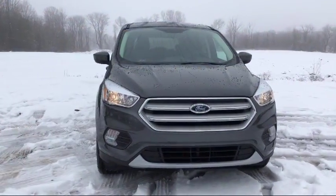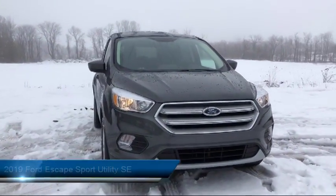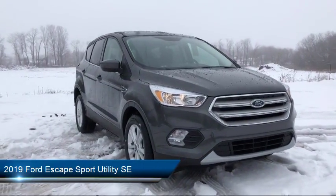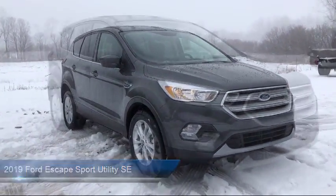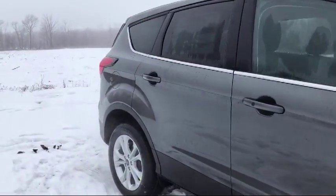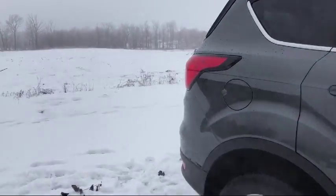It comes equipped with keyless entry, Sirius XM satellite radio, tire pressure monitoring system, heated front seats, rear view camera, rear spoiler, air conditioning, traction control, power windows, and fog lights.